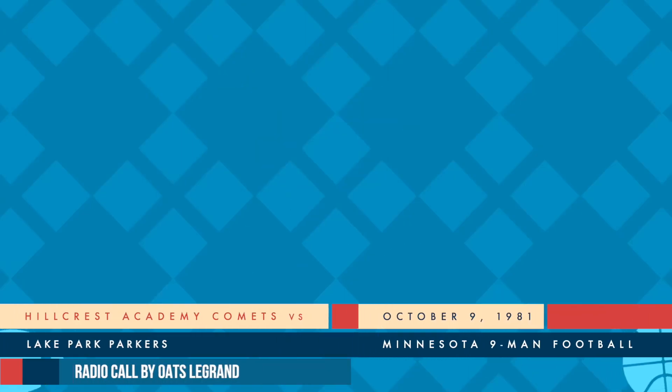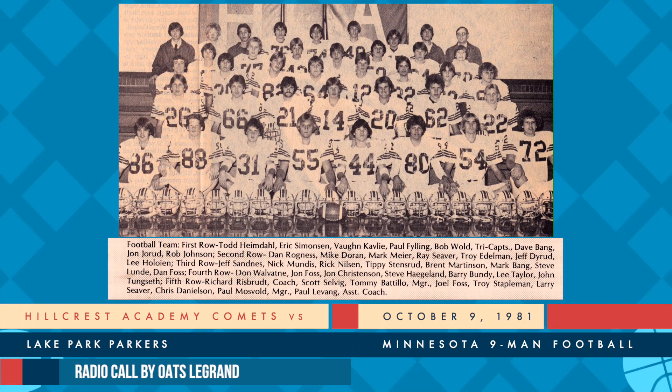Agassiz Valley Conference football. Nilsson waiting for the toot on the whistle by the official. There it is. Nilsson will come forward. There's a kick, a short kick. It'll be picked up by Kappas at the 10. He's up to the 15, goes to the far side to the 20, and he's going to be hit down as he gets to the 24-yard line.